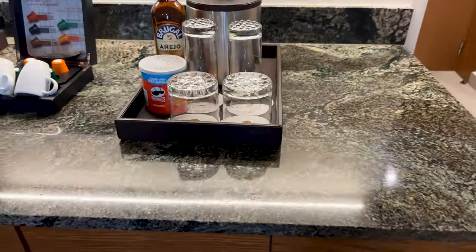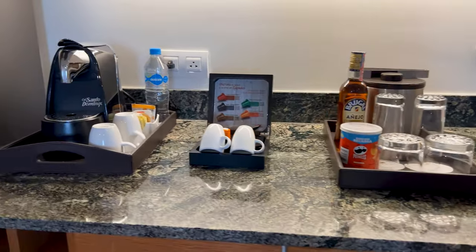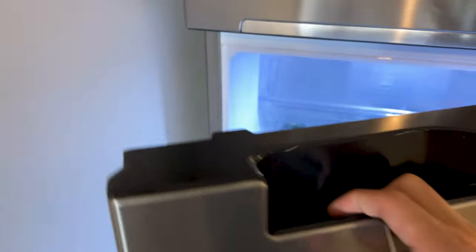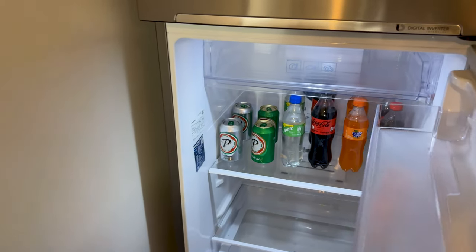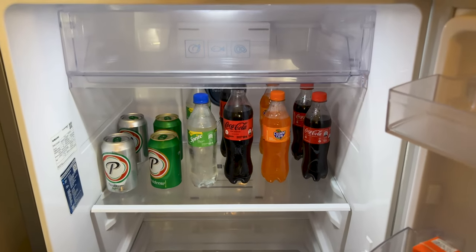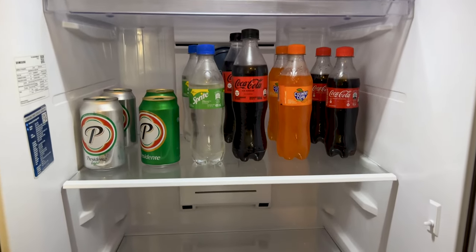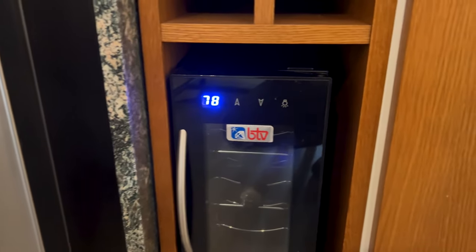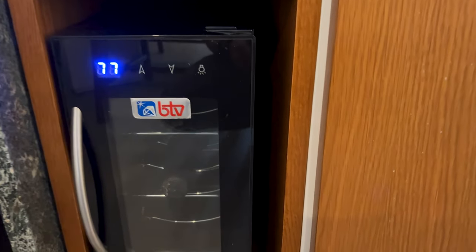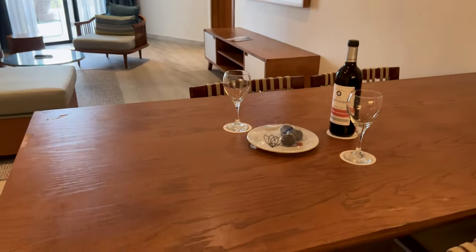There's a granite counter with a coffee maker and snacks, and a full-sized refrigerator in the corner stocked with drinks. Everything is restocked daily and room service is available 24-7. For convenience, a wine chiller is also included right next to the refrigerator, plus a dining table and chairs for in-room dining.